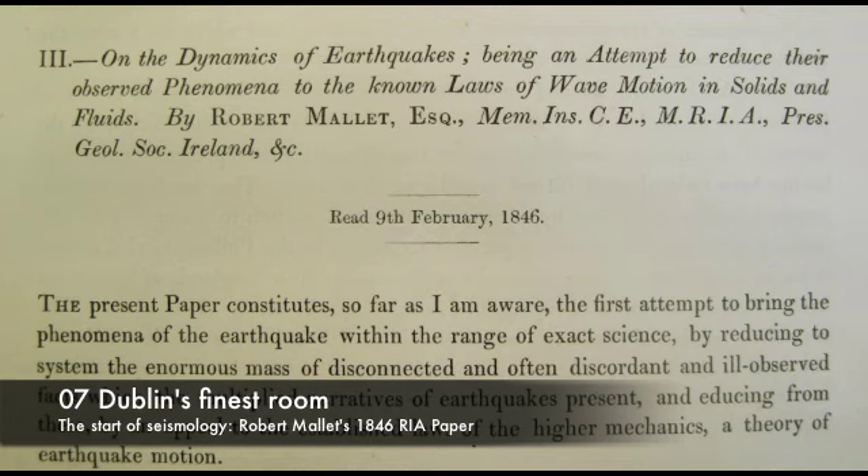Mallet was an inventive engineer. He used to create his own controlled earthquakes by exploding kegs of gunpowder at some of Dublin's beaches, and then he would measure how fast the shockwaves travelled through the rock and the sand. As you might expect for such a scientific engineer, Mallet was a member of the Royal Irish Academy. In 1846, at one of the academy meetings, he presented his new ideas about earthquakes, and he coined words like seismology and epicentre that we still use today.